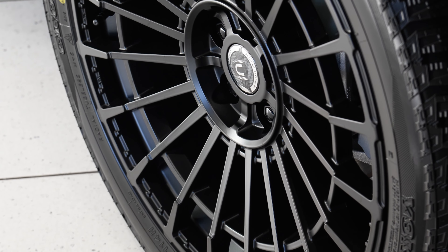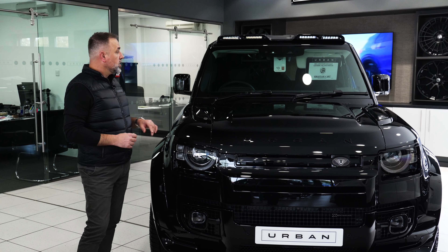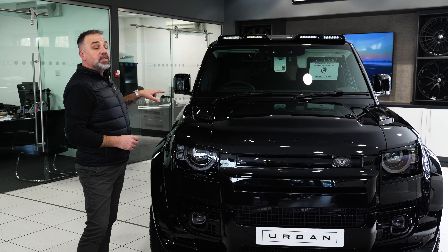Welcome back to the Urban Showroom. We've had a lot of requests from people in the comments just wanting to know what's going on at Old Stratford over at the Approved Showroom, so it's just a little update for you to show you what's going on.